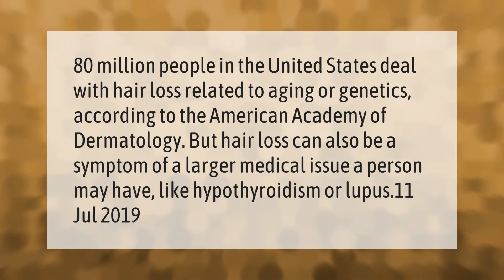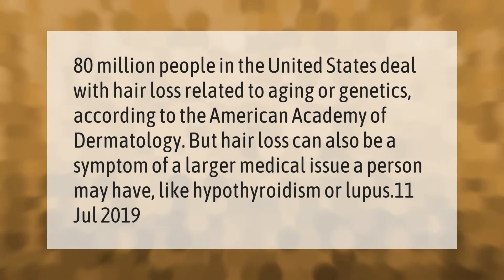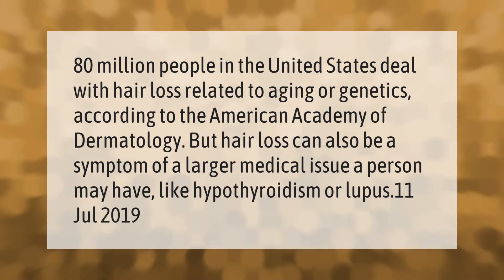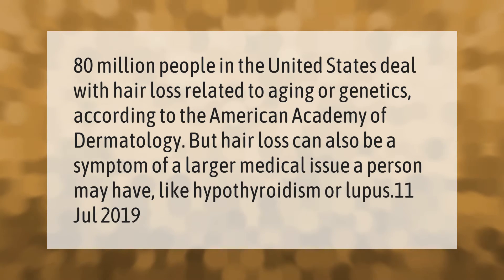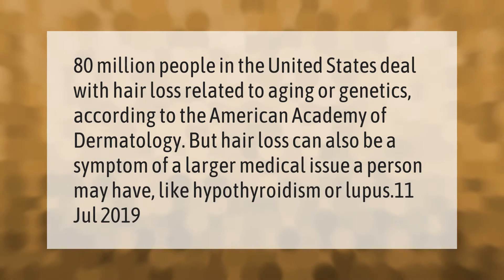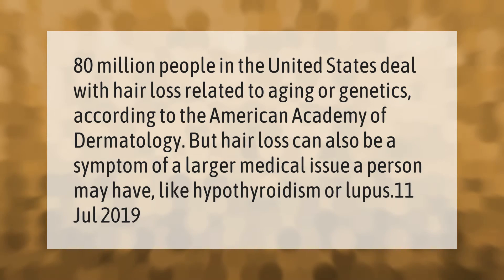80 million people in the United States deal with hair loss related to aging or genetics, according to the American Academy of Dermatology. But hair loss can also be a symptom of a larger medical issue a person may have, like hypothyroidism or lupus.